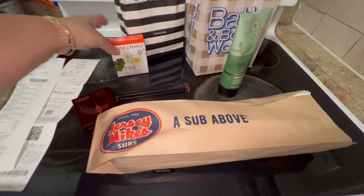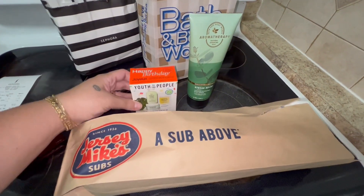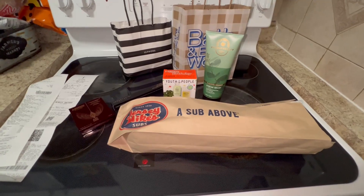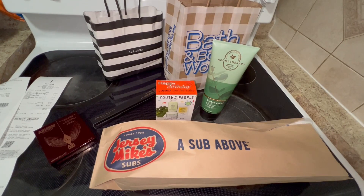So this is the haul. These three are the free items: the giant sub, the skincare, and the hand cream. So this is part one guys — as soon as I go sometime this week to get the rest of the stuff, I'll do part two. Stay tuned.